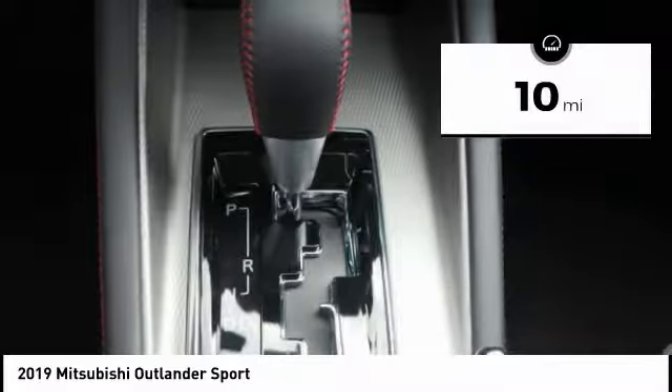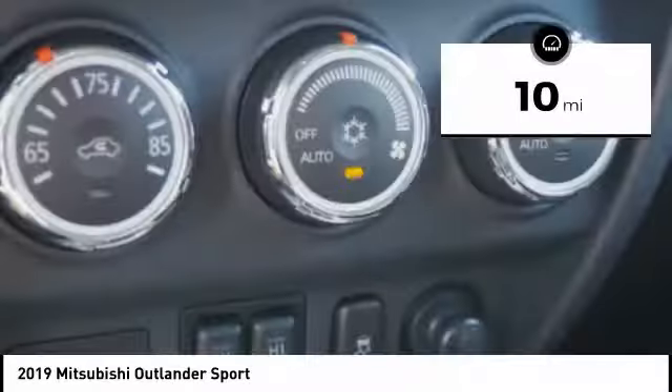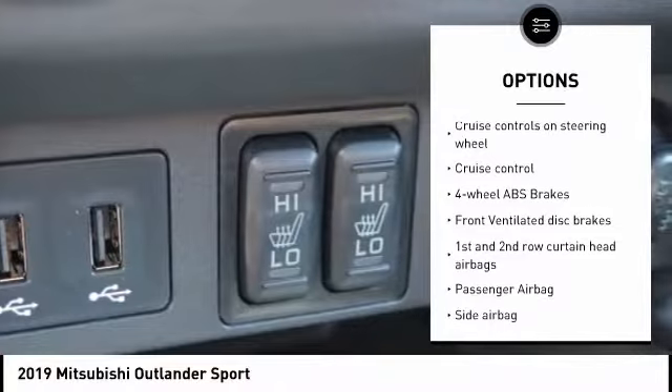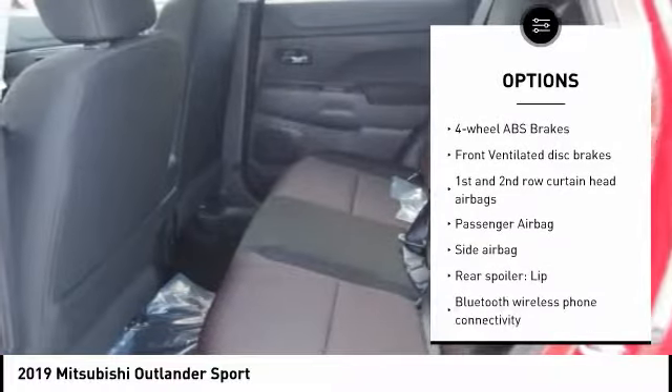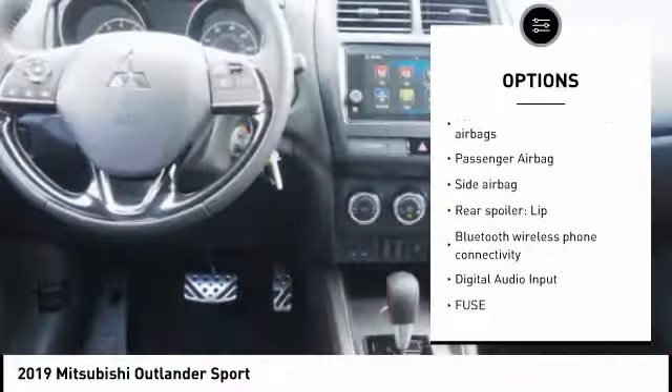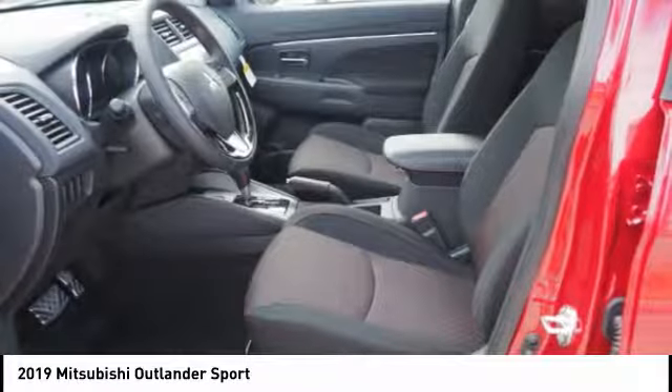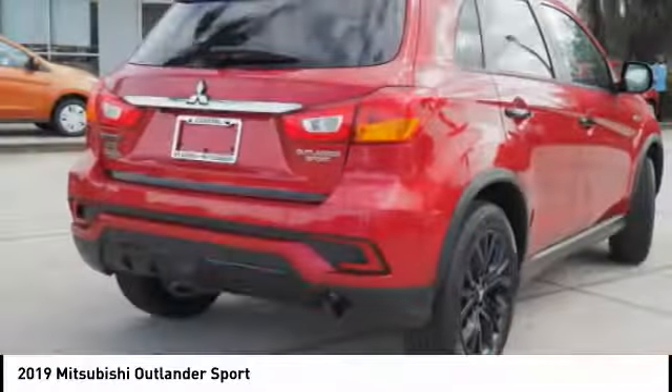This vehicle has less than 100 miles. Here are some of this vehicle's great options: stability control, passenger airbag, Bluetooth, driver airbag, cruise control, anti-theft security system, tilt and telescopic steering wheel, power windows, trip computer, remote power door locks.